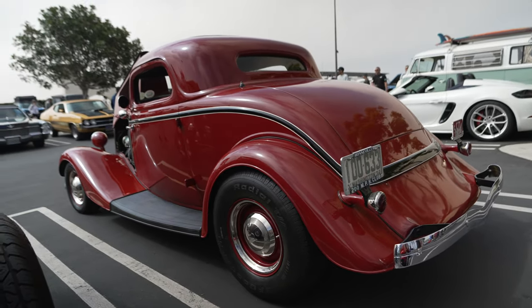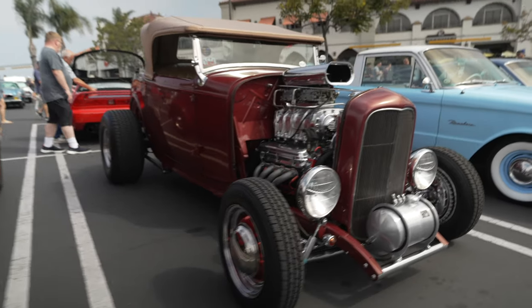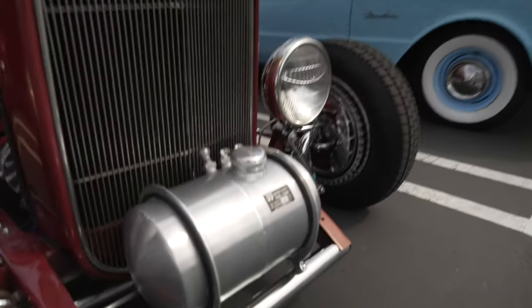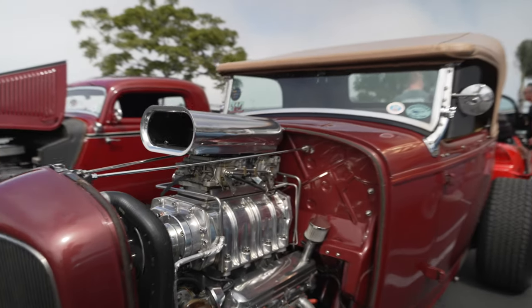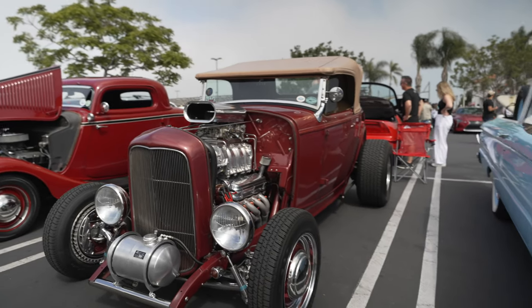Classic lines. The one next to it does have a real fuel tank. Look at the size of that motor — the fuel tank is probably good for a quarter-mile run.